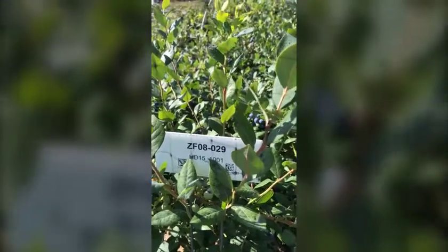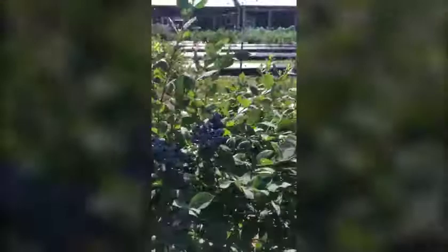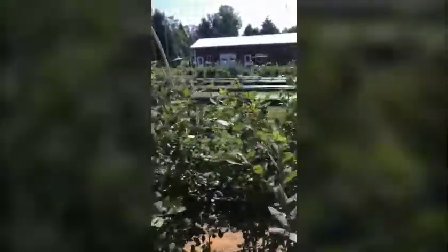Hello everyone, it's July 8th 2020 and we're here looking at ZF 08029, nicknamed the Peachy Blue. This variety has been released because of a variety of factors, but the first three main drivers are flavor, flavor, flavor, and flavor. This variety is a vigorous growing upright plant that does produce consistently good yields. It's a mid-shell type variety.